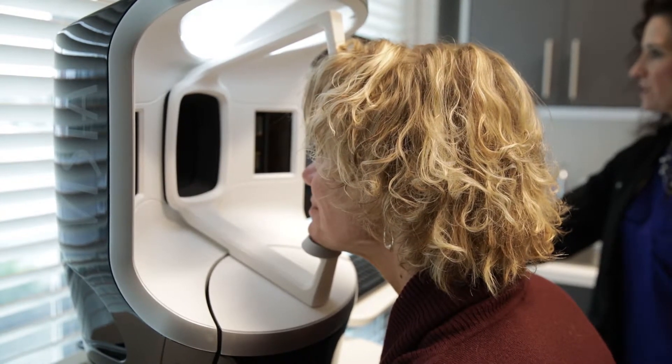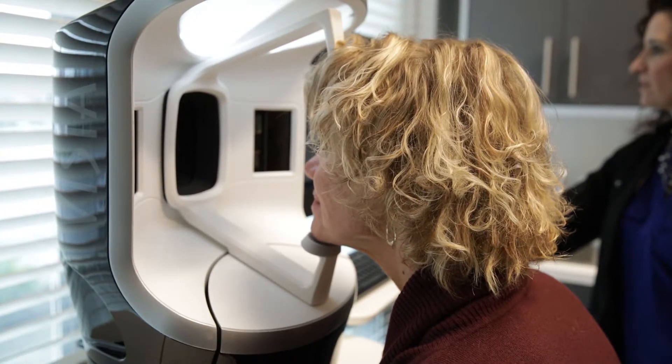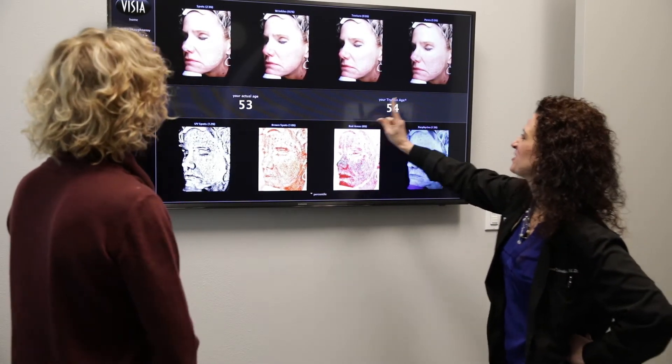Then it's going to show us wrinkles, texture, pores, it will assess your UV damage, redness, brown discoloration, and even the bacterial content on the surface of your skin.